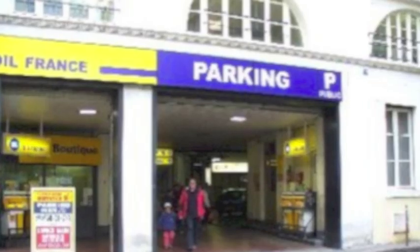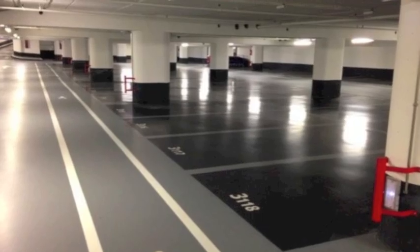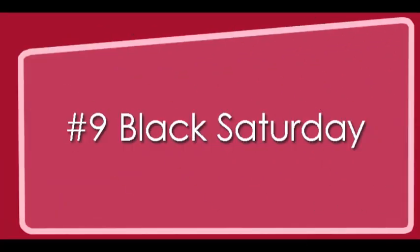Many downtown areas have modern and secure underground parking structures. Rates are higher than parking on the street, but they offer more space and longer parking periods. Just make sure to set the brake.